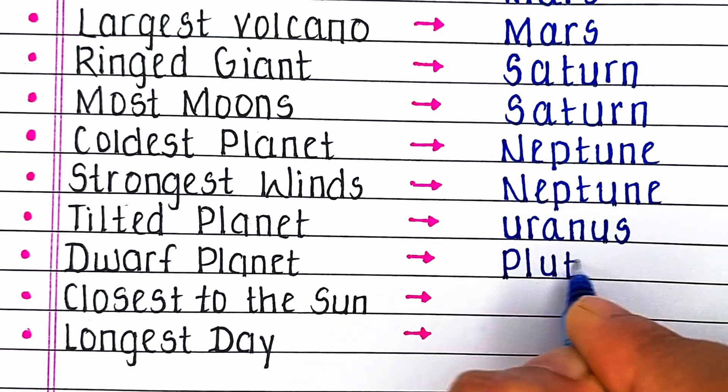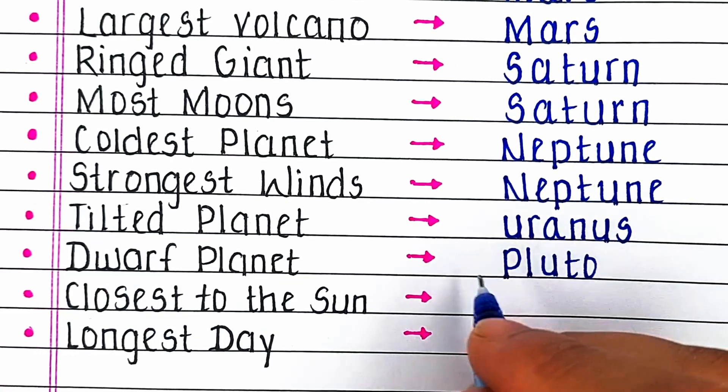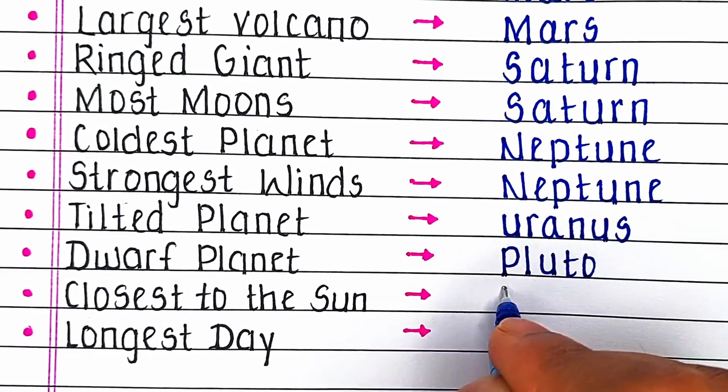Next, which planet is known as the dwarf planet? The answer is Pluto. Pluto is known as a dwarf planet.